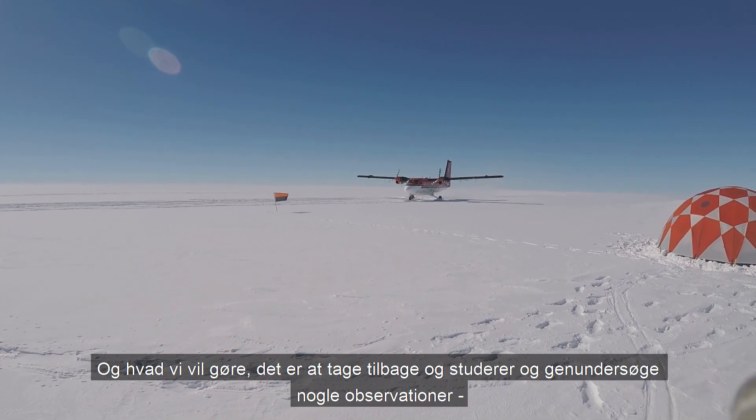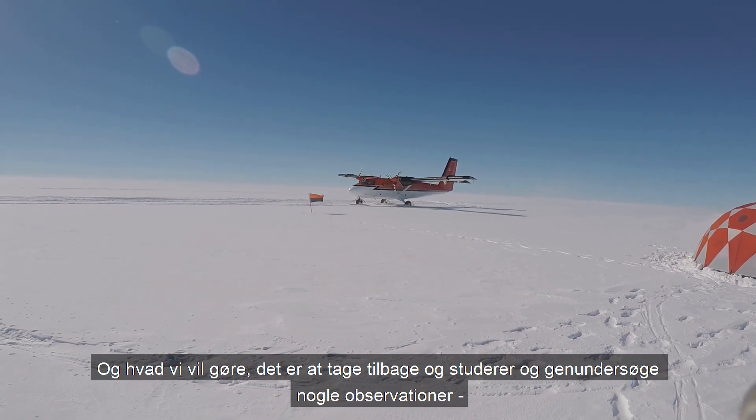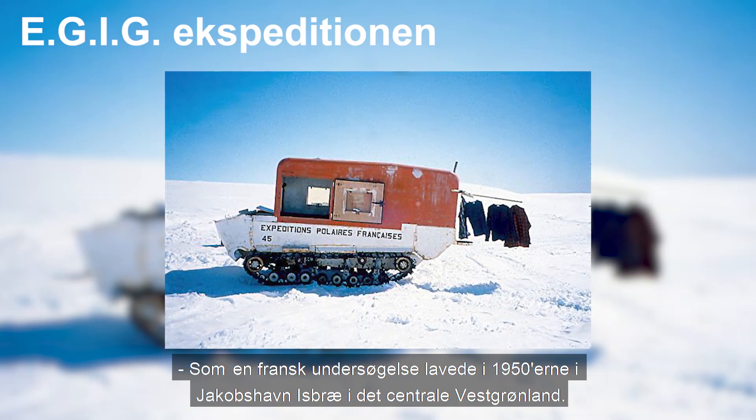What we're going to do is go back and resurvey some observations that a French survey made in the 1950s in Yakupskav and Isbury in central West Greenland.